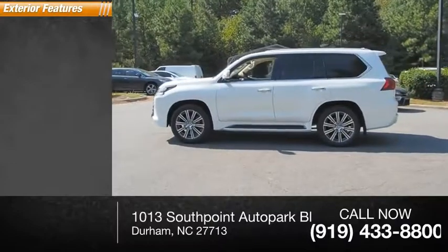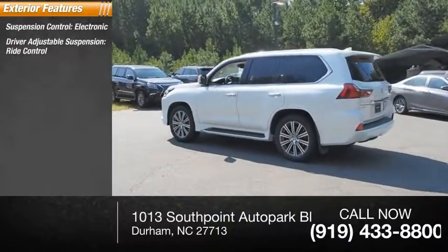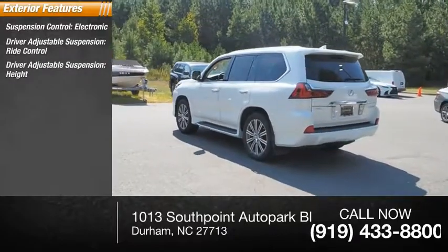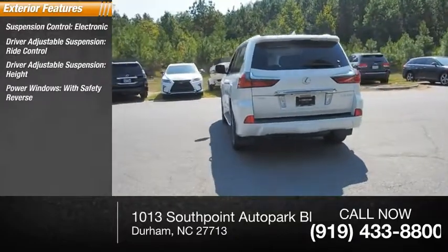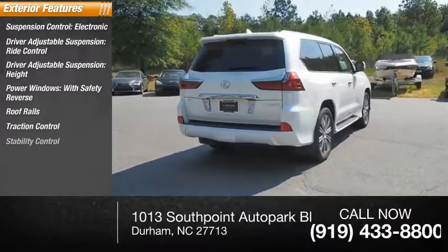Here are some of this vehicle's great options: suspension control electronic, driver adjustable suspension, ride control, height, power windows with safety reverse, roof rails, traction control, and stability control.